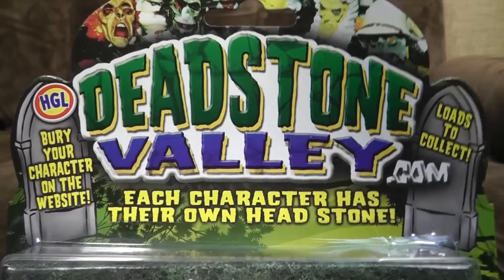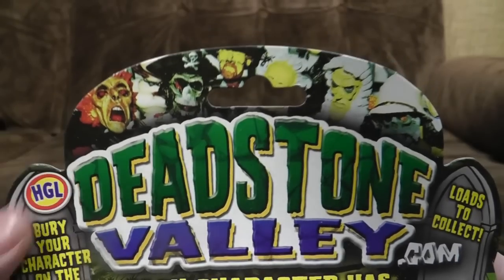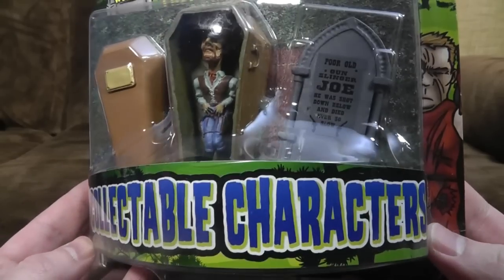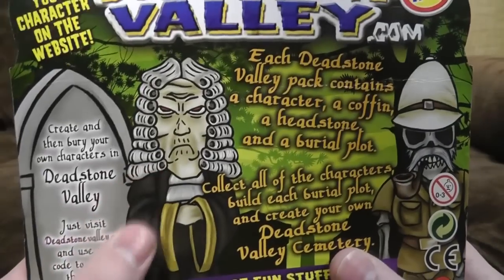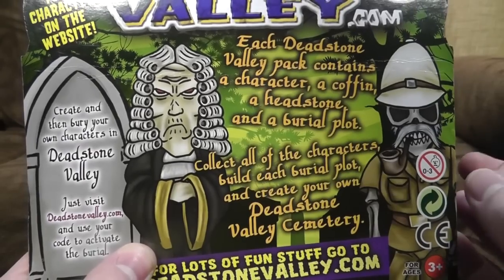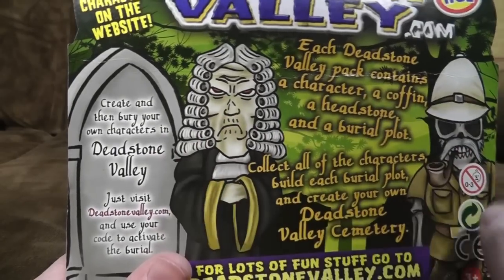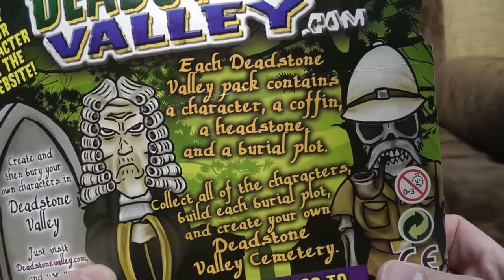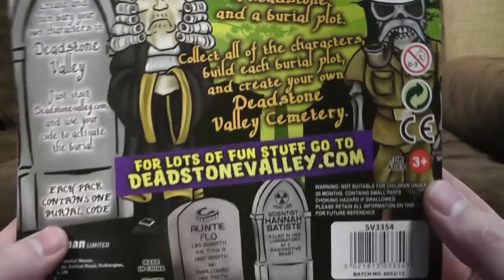Each character has their own headstone. Loads to collect. Bury your character on the website. As you can probably guess from the heads up top - that one appearing to be Akuma for Street Fighter fans - they are collectible corpses. Just what every child wants! Collectible characters - character already dead. Each Deadstone Valley pack contains a character, a coffin, a headstone, and a burial plot. Collect all of the characters, build each burial plot, and create your own Deadstone Valley Cemetery. That's what everybody wants.